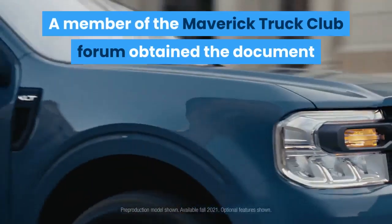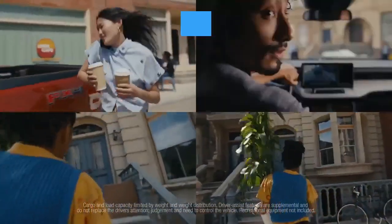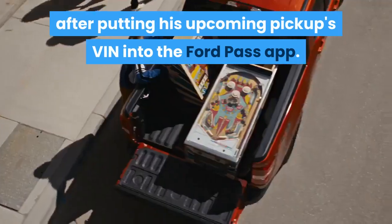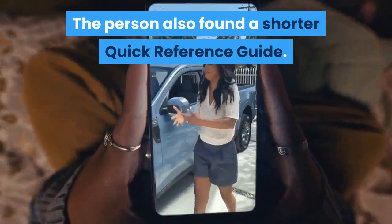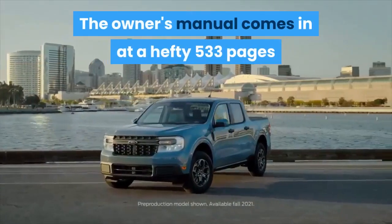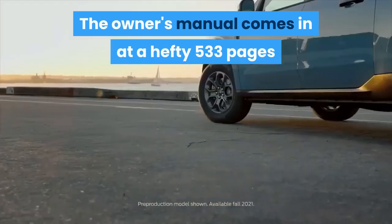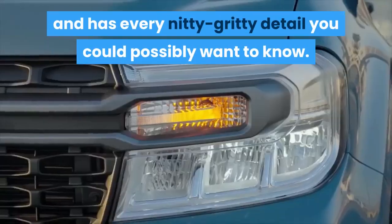Listen to how this thing came to light. A member of the Maverick Truck Club forum obtained this document after putting his upcoming pickup truck's VIN into the Ford Pass app. This clever person also found a shorter quick reference guide to the Maverick. The owner's manual comes in at a hefty 533 pages and has every nitty-gritty detail you could possibly want to know about the Ford Maverick.